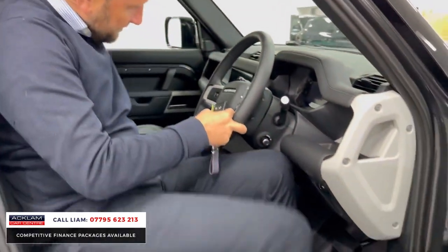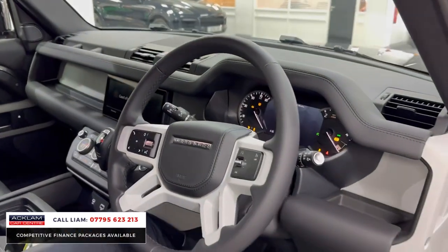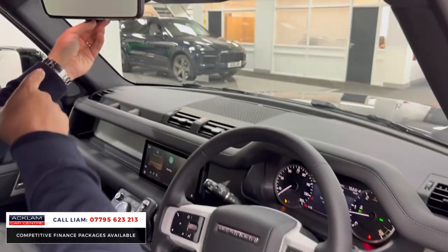I think the car's done 300 miles. There's a ClearSight camera there as well.